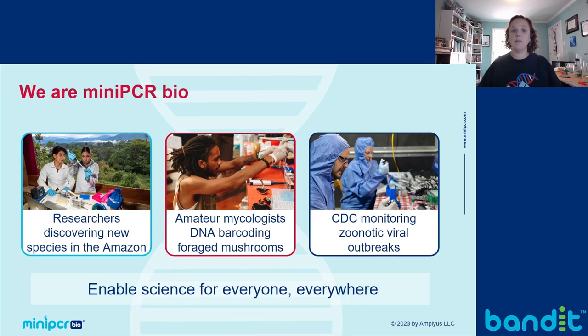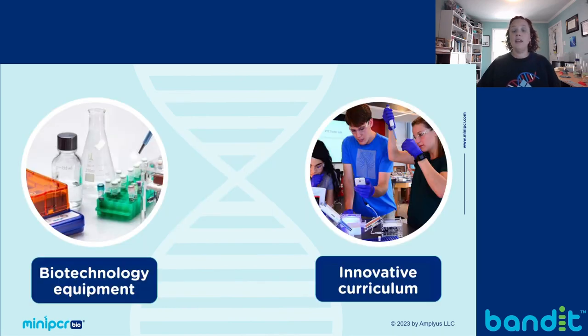Before we dive into today's lab, I want to start with an introduction. If you're new to MiniPCR Bio, we make biotech equipment and curriculum to make it easier for teachers to equip their students with the latest biotechnology tools. Our durable, portable, and most importantly affordable equipment is used for a number of different applications — from students in classrooms to scientific researchers in the field, including scientists at the CDC, who use our equipment to monitor swine flu outbreaks. We also have all sorts of other users: mycologists use our equipment to identify foraged mushroom species, and snake breeders use our equipment to test the genetics of snakes they want to breed to see if they have the genes for specific color morphs in ball pythons.